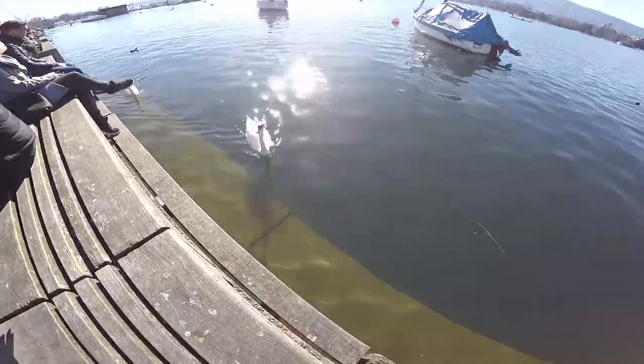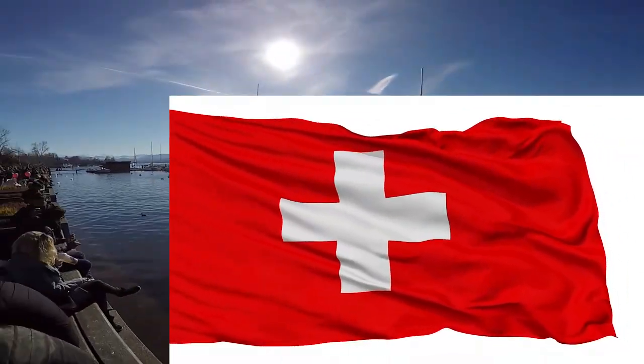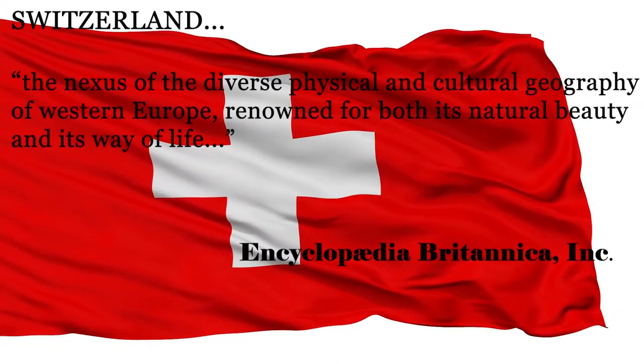Switzerland — the nexus of the diverse physical and cultural geography of Western Europe, renowned for both its natural beauty and its way of life.